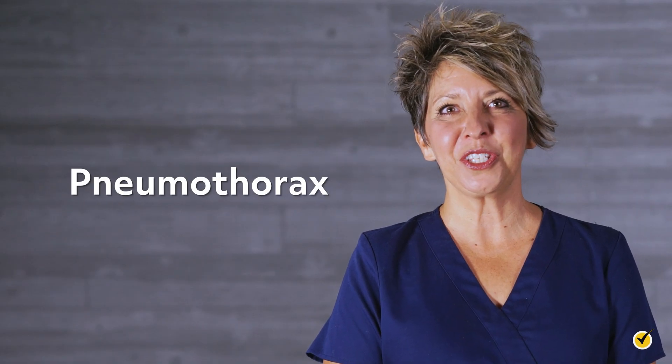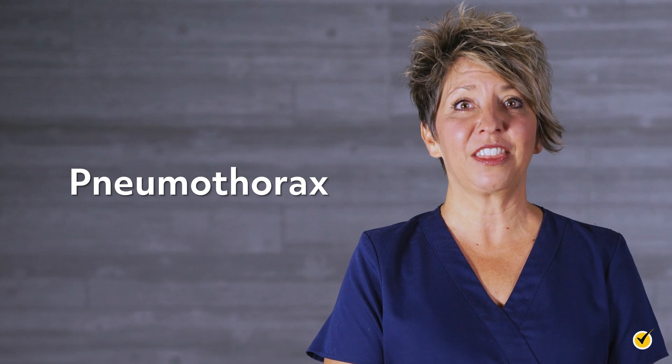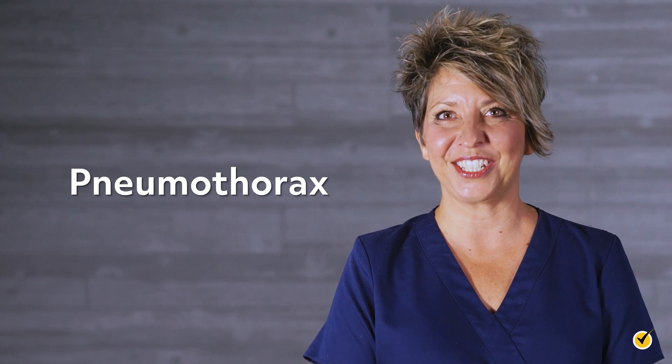Hi and welcome to this review of pneumothorax. Today we'll be looking at the causes, signs, and symptoms of this condition, as well as what treatment options are available. Let's get started.